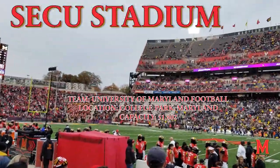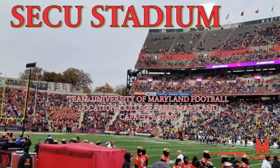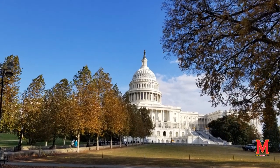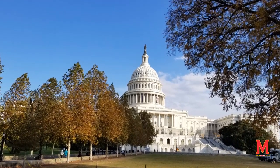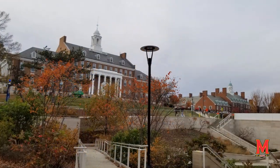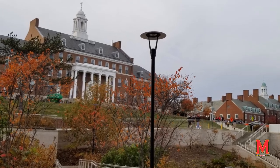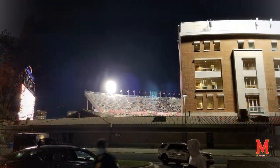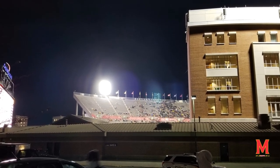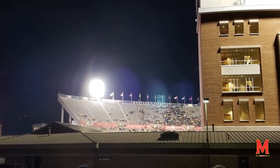Welcome back everyone. Today on Stadiums of the World we're touring SECU Stadium, nicknamed The Shell, just up the road from Washington DC and home of the University of Maryland football team. Located in College Park, Maryland, on the campus of the University of Maryland. Like all my videos, every photo you see today was taken by me. Don't forget to write in the comments section what you like about the stadium, and with that, let's start the tour.